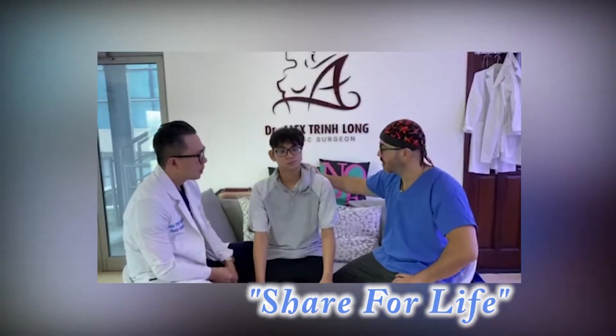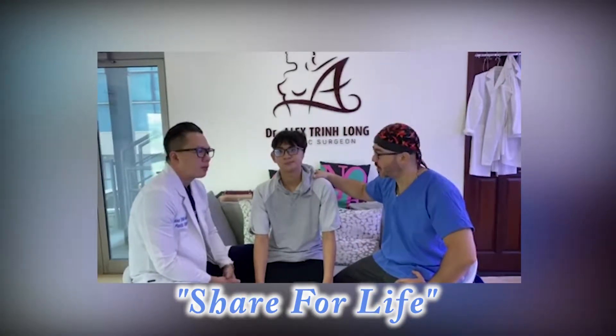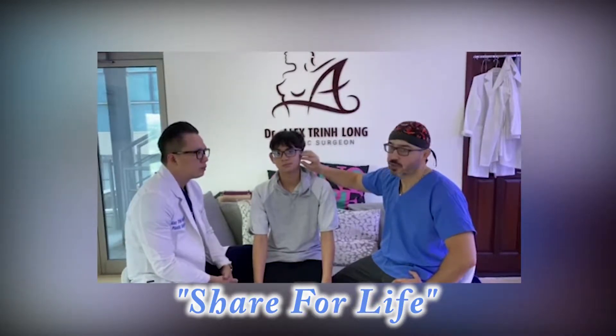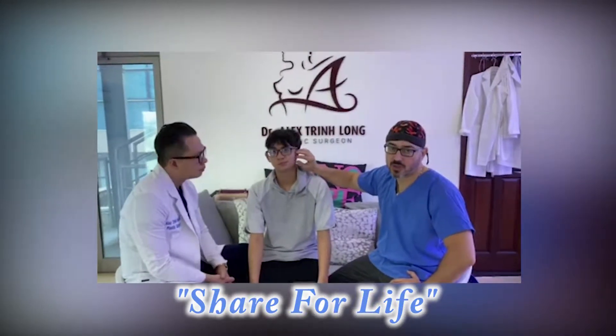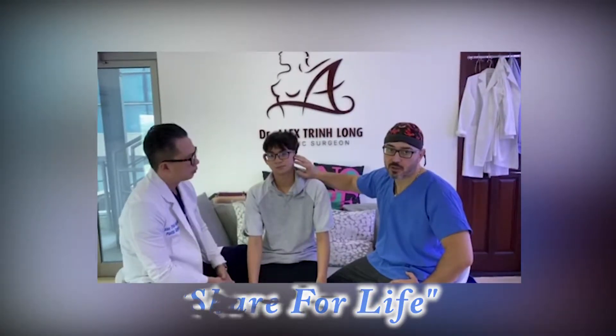Today we have a very difficult case — a microtia case. I see this a lot with patients. This is a young man who has been operated for microtia. He was born without an ear, the microtia operation has been done on him, and he probably had several revisions. But the outcome is not very optimal — it does not look good and it doesn't look like an ear.